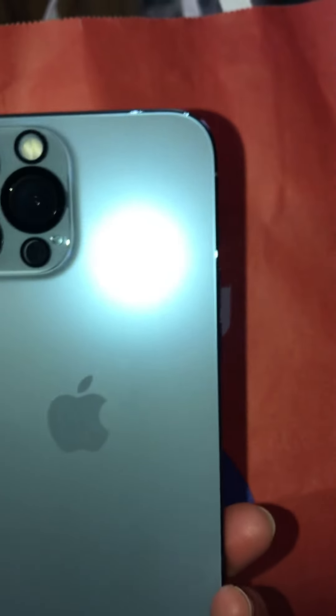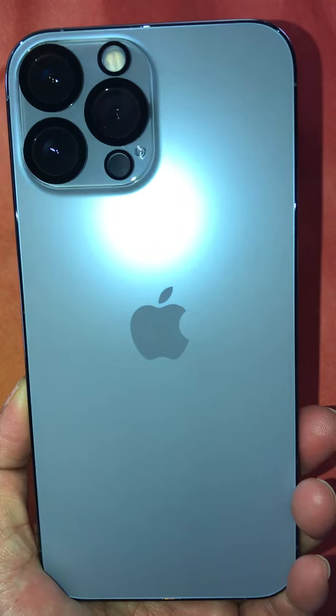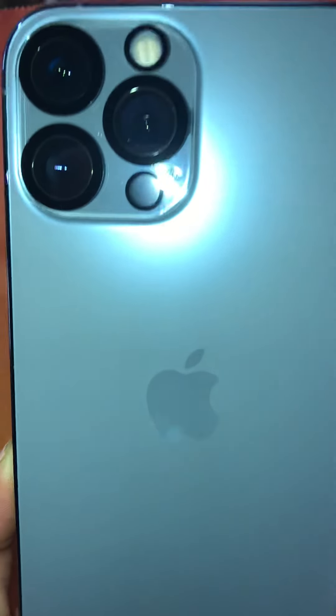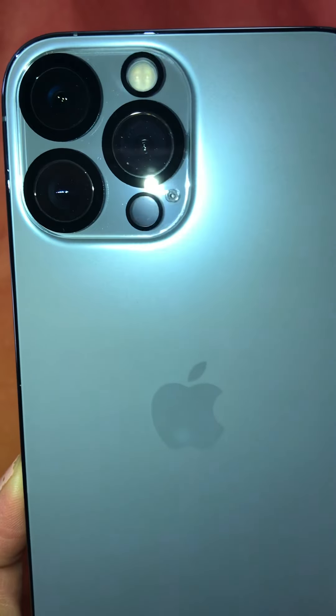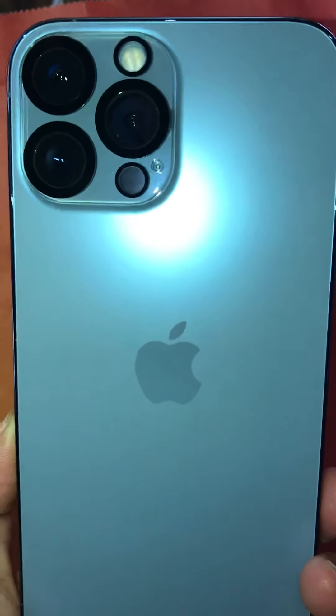The color of this is Sierra Blue — the iPhone 13 Pro Max. Look at that beautiful lens setup. It's even bigger than my iPhone 7 Plus. It's a really awesome camera, guys.